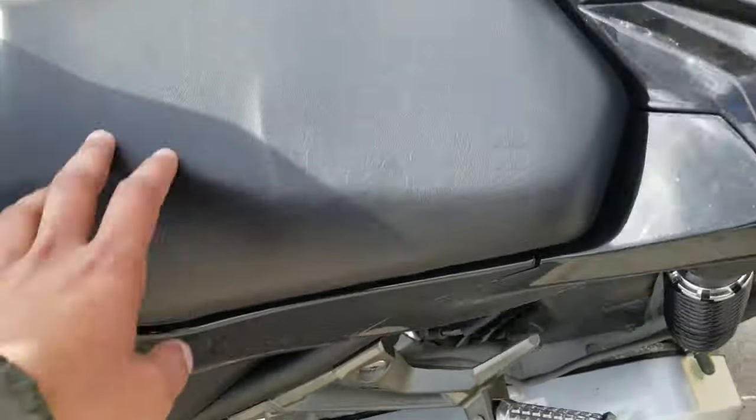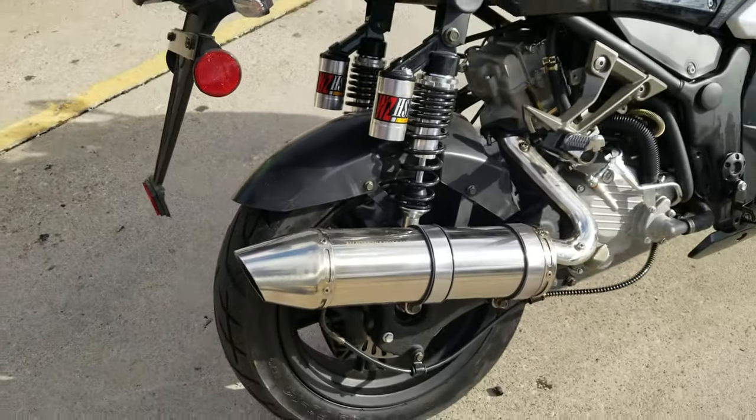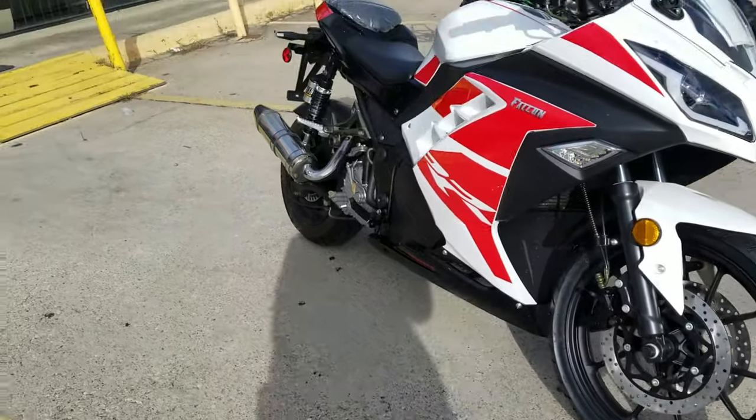The bike is really heavy duty — you can have a passenger on it, and there's a foot rest for a passenger right here. It has a really comfortable seat. You've got air shocks and an upgraded muffler on it.